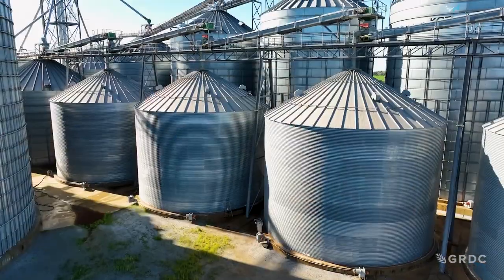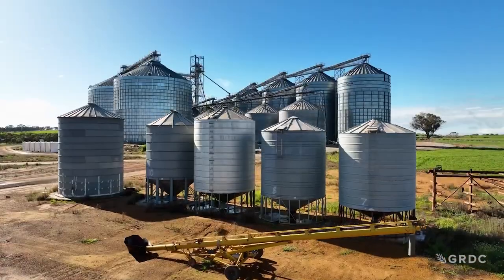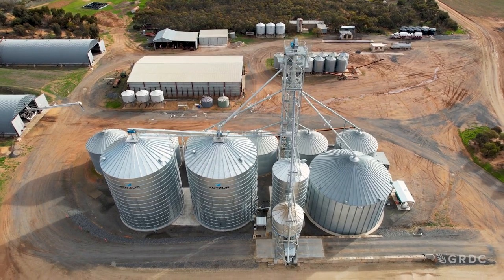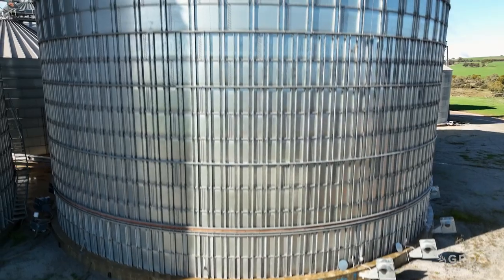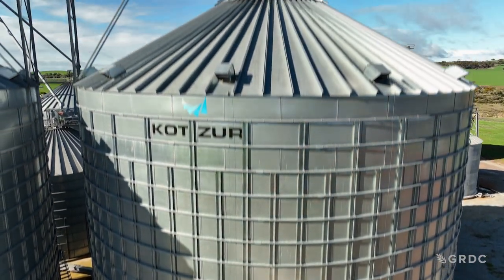Let's start with silos because they're probably one of the most common forms of storage. We've got two different types. We've obviously got your large flat-bottom storages, which are most suited to bulk commodities — grain that probably is going to be stored for a period of time. There's no segregation in terms of grades, so it's typically a larger storage and a commodity that's handled in bulk, not something you'd normally handle high-value damage-prone pulses in.